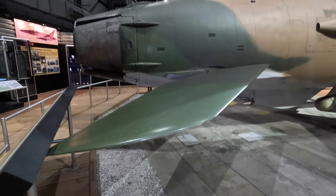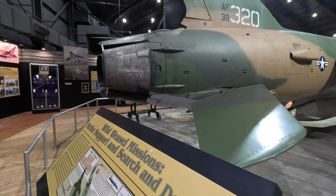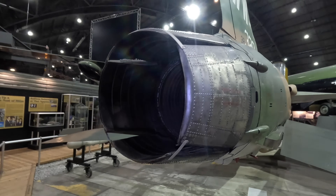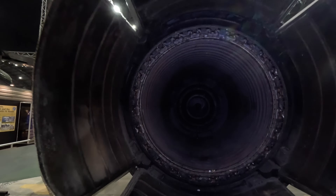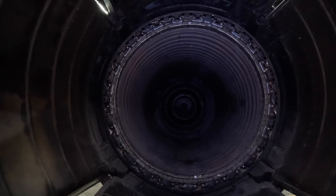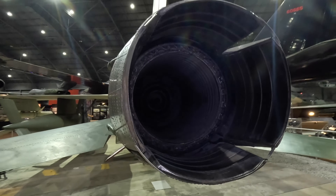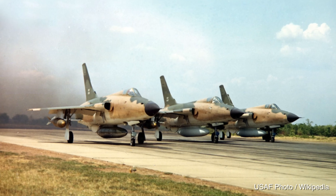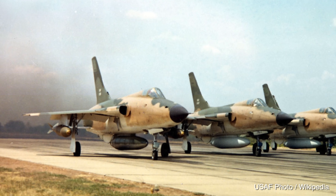Powering this was a Pratt & Whitney J-75 turbojet with an afterburner and water injection. With both activated it produced an incredible 26,500 pounds of thrust, pushing it to a top speed of Mach 2.1 with a service ceiling of 48,500 feet. The water had to be fully used up before gaining altitude, otherwise it could freeze and potentially explode the tank.